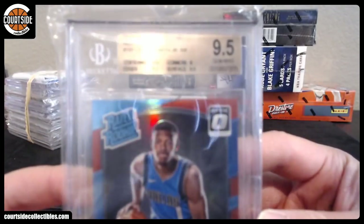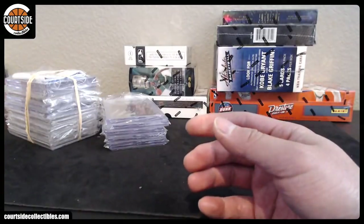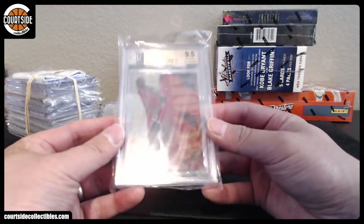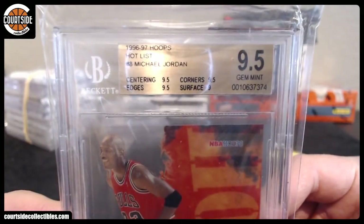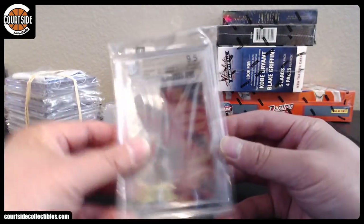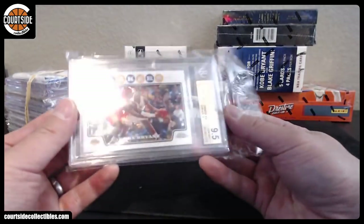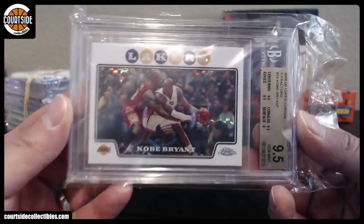We got a 9.5 — Dennis Smith Jr., Red. At a 99. That is for Frank. We got 9.5 — that is Hot List, NBA Hoops from 96-97, Hot List Acetate. We got Kobe Refractor — or actually this might be the X-Fractor. X-Fractor, 9.5.